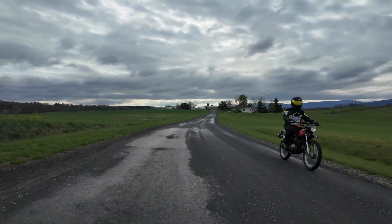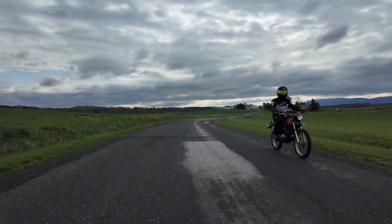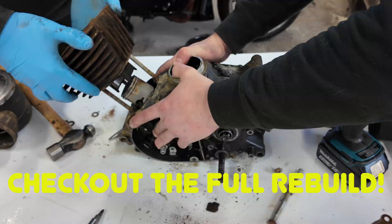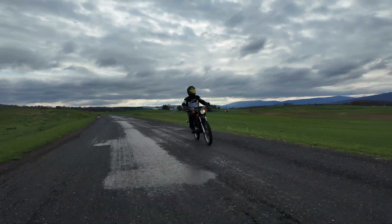If you found this helpful and enjoy vintage motorcycles, subscribe and check out our channel where we've rescued other barn finds. Check out the full video on this Kawasaki G5 and what it took to get it on the road. Thanks for watching.